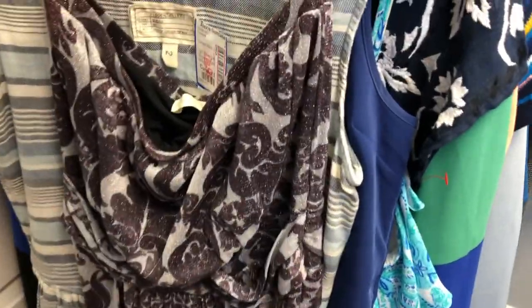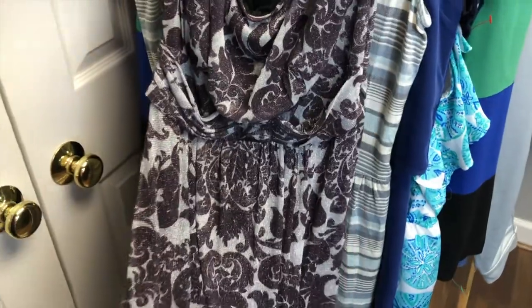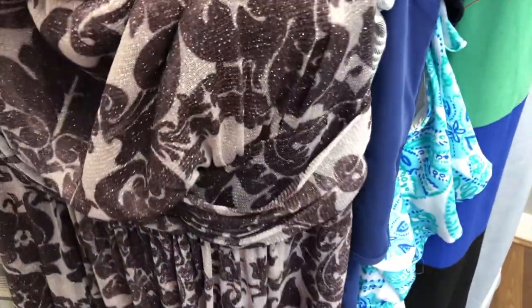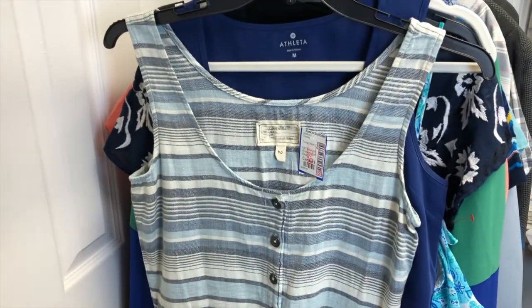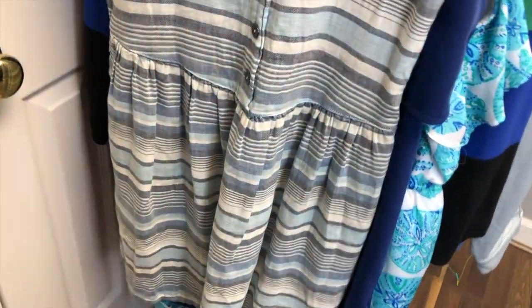Then we got this cute Weston Wear dress. Weston Wear is actually an Anthropologie brand — they're sold other places but I believe this was an Anthro dress. It's really cute, it's got kind of some bling in the material and a belted feature which is nice.